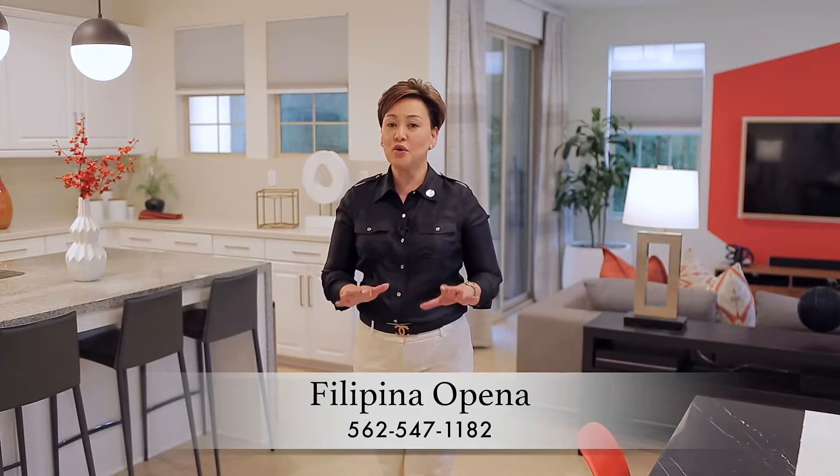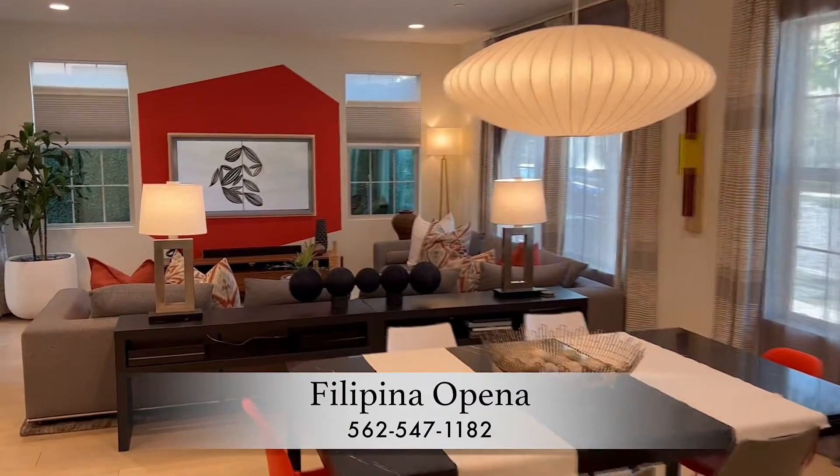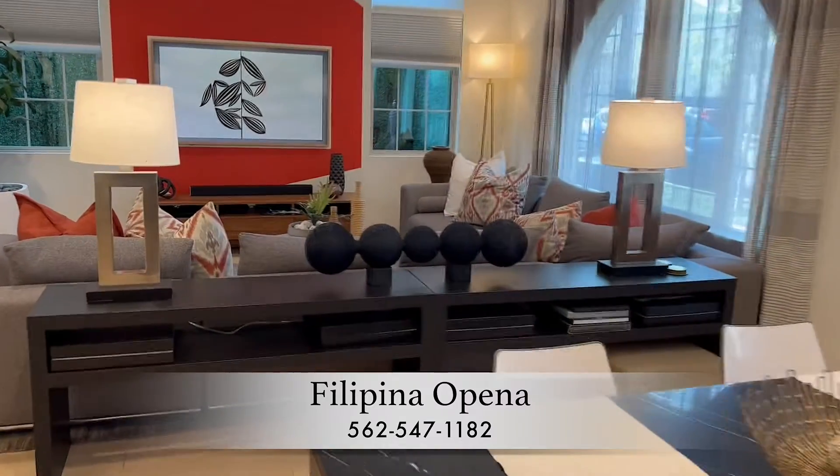Once inside, the overall vibe shifts, starting with engineered European oak hardwood flooring in the vast open kitchen, dining, and living area.